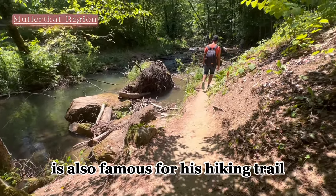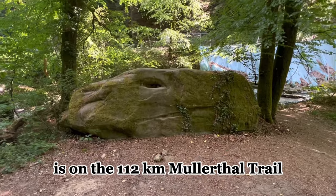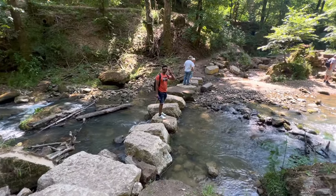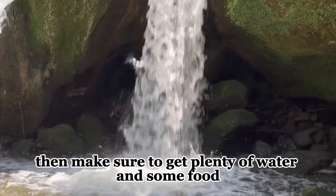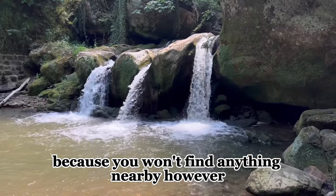Müllerthal is also famous for its hiking trails. The best way for a hiker to discover this landscape is on the 112-kilometer Müllerthal Trail. If you are planning to visit this place, make sure to bring plenty of water and some food, because you won't find anything nearby.